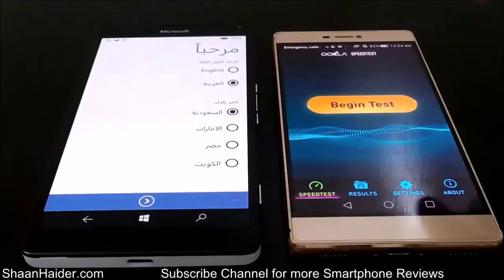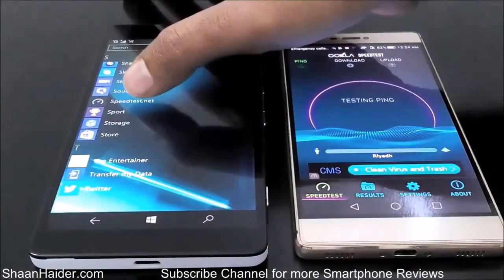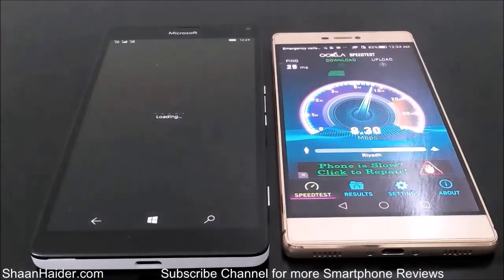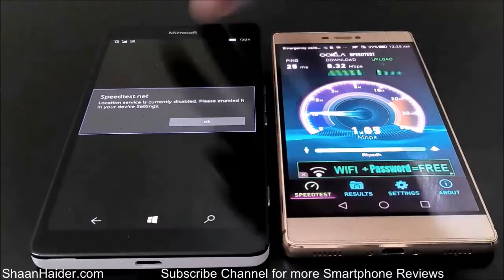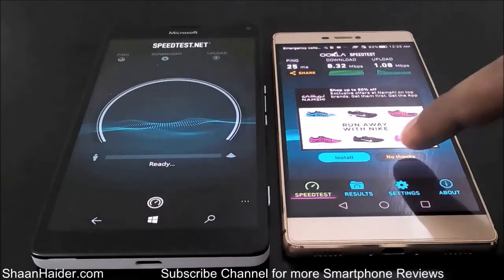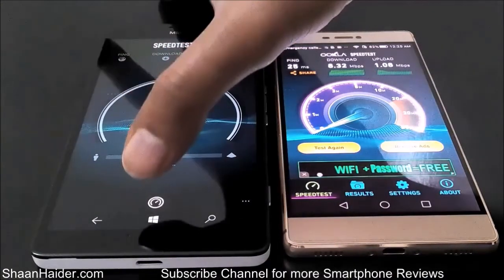Let's start our test now — first on our Huawei P8. The test is finished for our Huawei P8: the downloading speed is 8.32 Mbps and uploading speed is 1.08 Mbps. Now let's perform the test on our Lumia 950XL, which is connected to the same Wi-Fi network.